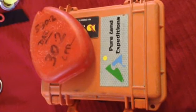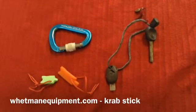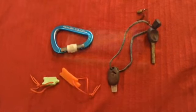I have the CPR guidelines written on the mask. And then there are the little bits, like a flint and steel, a spare carabiner, and little bits to help.